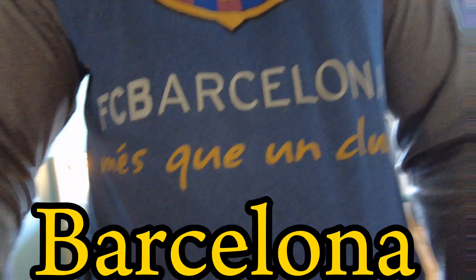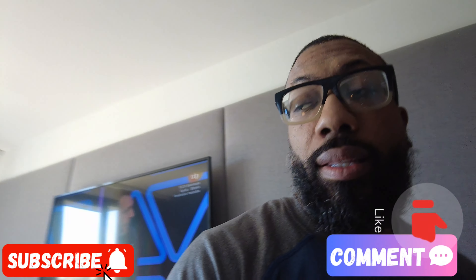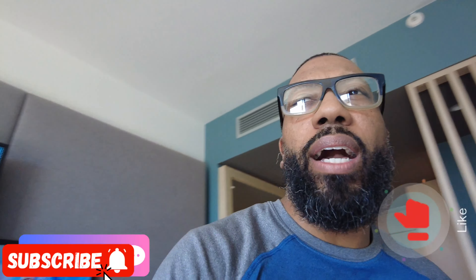We are in Barcelona, Spain — touchdown! So today, as I stated, we are in Spain. I have a tour and you guys will be coming with me.